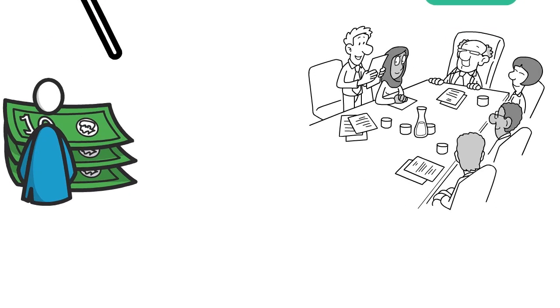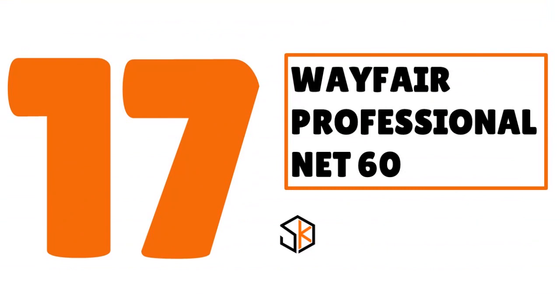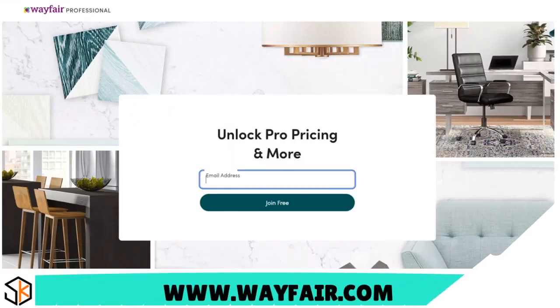Welcome back to the show — it's a pleasure to have you here. Let's continue with the rankings. Number 17: we have Wayfair Professional, that's net 60, our score 7.8 out of 10. Wayfair offers a wide variety of products including office and storage supplies, furniture, lighting, tech accessories, and much more.